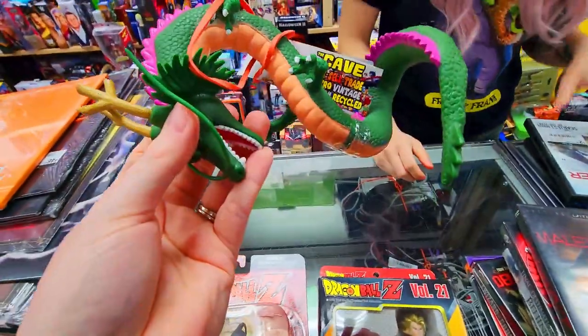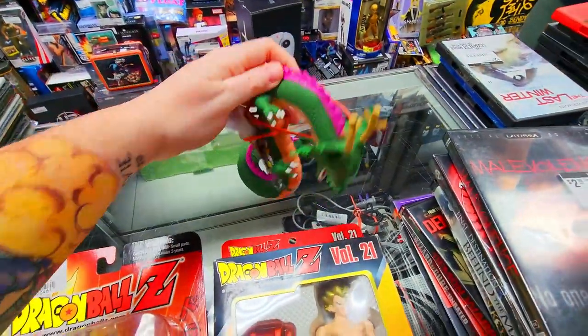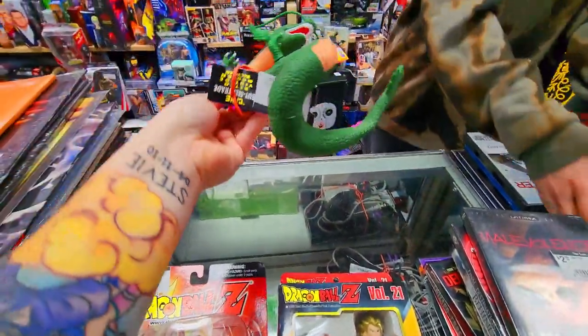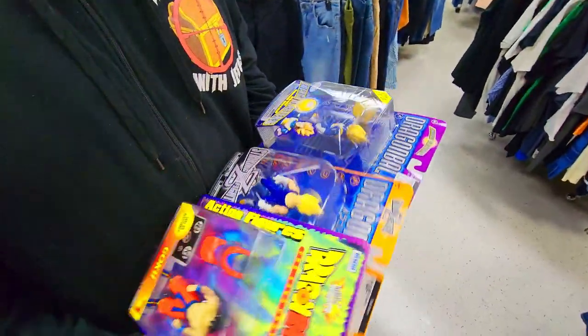We grabbed quite a few of the older figures and even found this weird, funky looking Shenron. I don't know where he came from, but I know he's Shenron. I know we don't have him, so that means he's coming home with us. I just love this store.